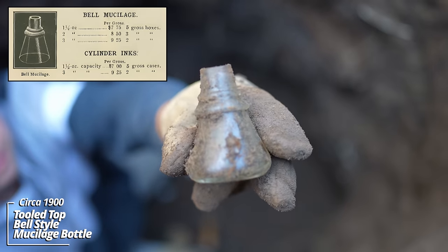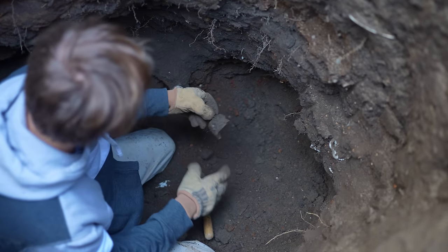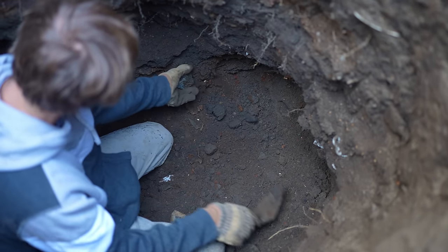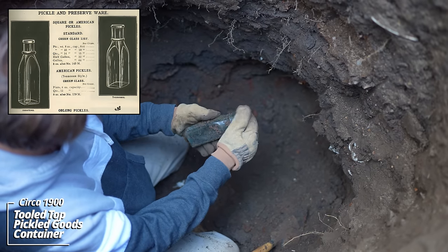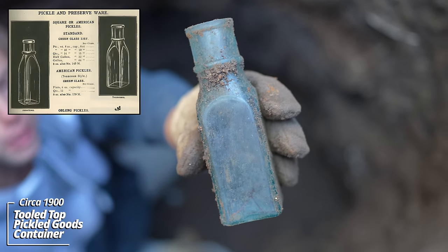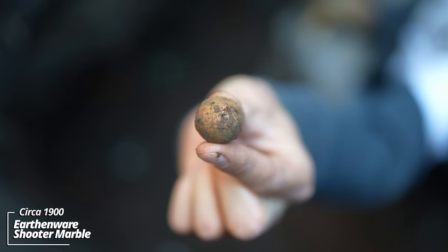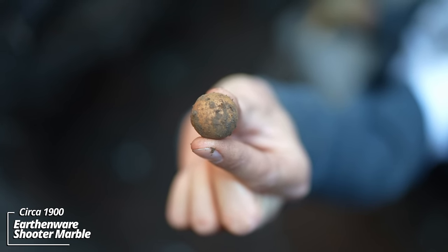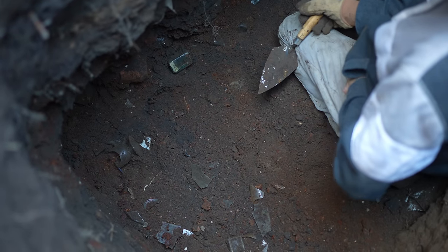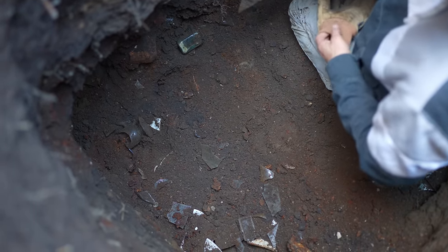Whoa — that's a broken blob top soda bottle from the 1870s; that predates everything in this pit. Still working my way across the side of the pit. It's like a little ink bottle, maybe mucilage — tooled top. Broken drugstore bottle. Okay — pickle bottle, pickled goods container; could contain relish, pickles, or preserves of some sort.